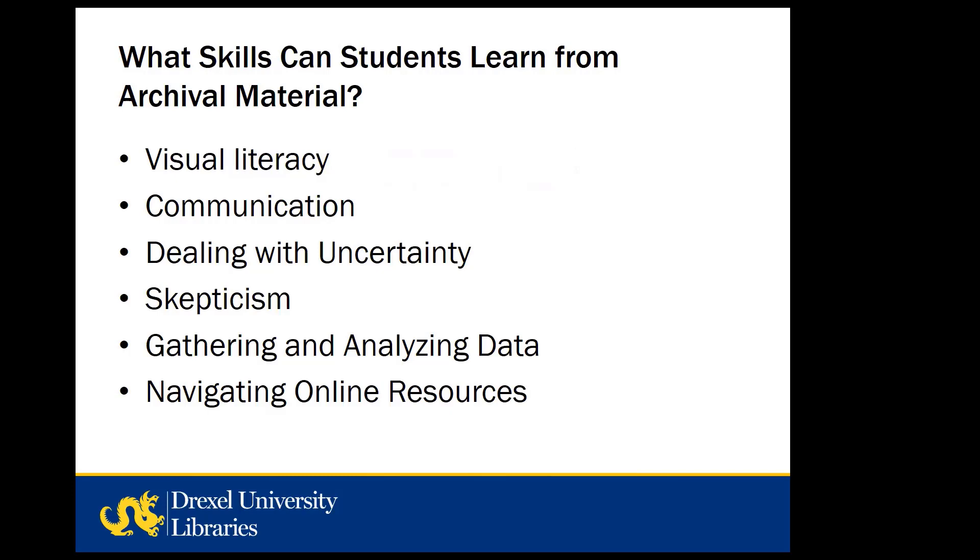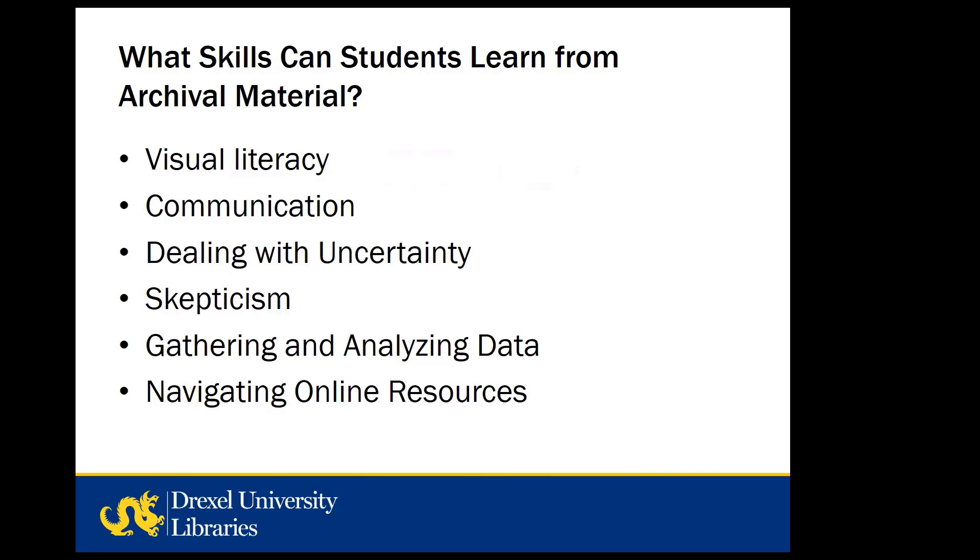So what kind of skills do we think students can learn with archival material? These are some of the skills students can develop — they aren't the only ones by any means, and they do often overlap, but the purpose of this presentation isn't to be definitive or exhaustive. The purpose is to share some of our ideas about how Drexel family material might be used in teaching, and hopefully to start you thinking about how this material might fit into an existing class, or even how you might build a new class around some part of the Drexel family collections.